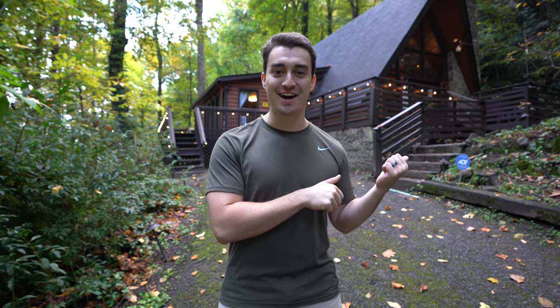We are here at the Ye Chalet A-Frame in Gatlinburg, Tennessee. This is probably one of the most fun places we have ever stayed. So let's go check it out.